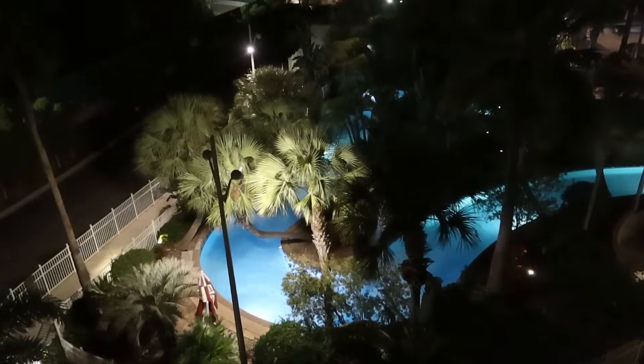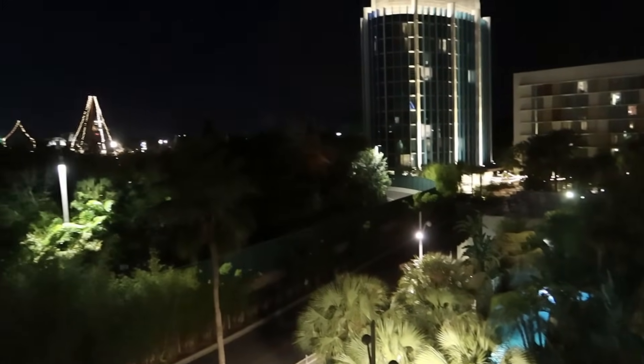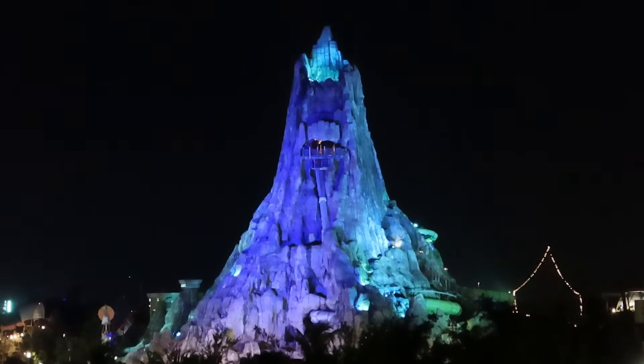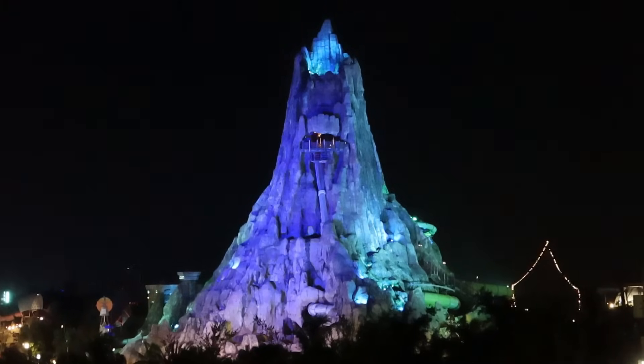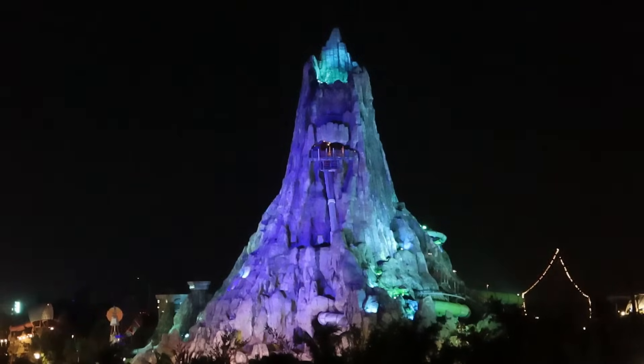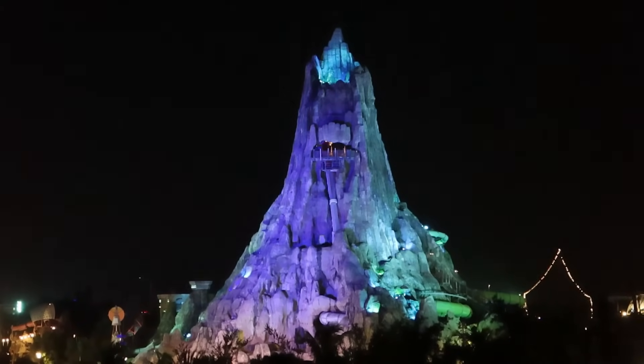Back in our room now to wrap up the vlog. We just wanted to show you this amazing view of the volcano at night — it looks absolutely fantastic and beautiful. We're going to be visiting Volcano Bay so stay tuned for that vlog on Theme Park Worldwide. I can look at that view all night — it's the perfect place to sit in the window.